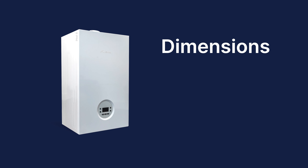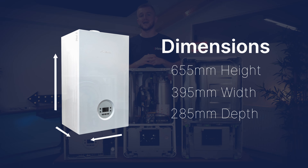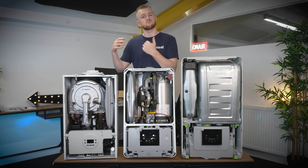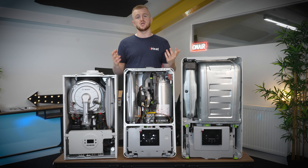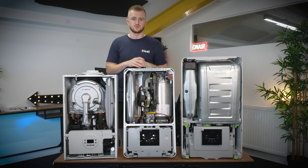Dimensions-wise, the Worcester Bosch 1000 has a height of 655 millimeters, a width of 395 and a depth of 285. This means it can fit in a standard kitchen cupboard of 300mm, and if you're just upgrading your current combi boiler it can go in the same cupboard as before. If you're designing a kitchen and don't want a big ugly cupboard, definitely look at the 1000.